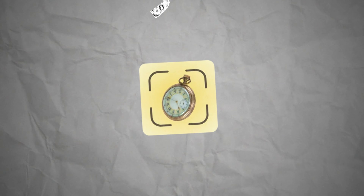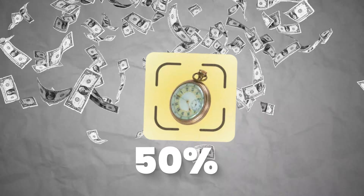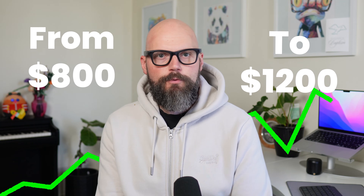One developer boosted his app revenue by 50% in a single month — from $800 to $1,200 — with one simple pricing tweak. Here's how he did it and how you can apply the same strategy.